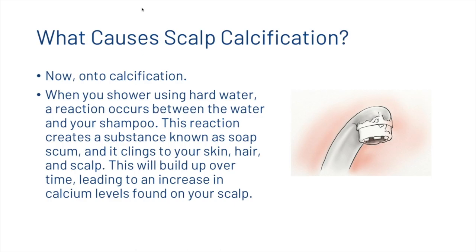When you shower using hard water, a reaction occurs between the water and your shampoo. This reaction creates a substance known as soap scum, which clings to your skin, hair, and scalp and builds up over time, leading to an increase in calcium levels found on your scalp.